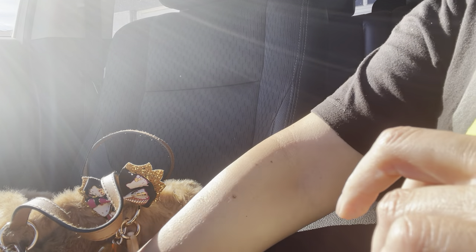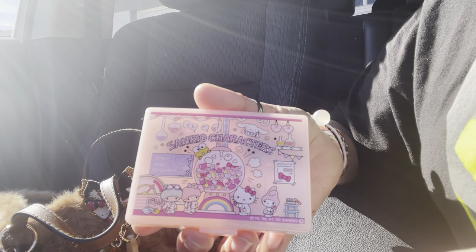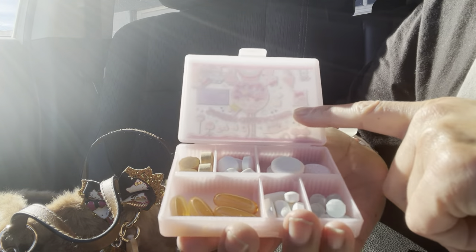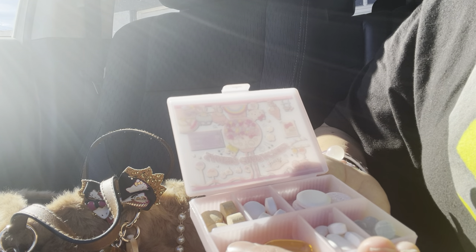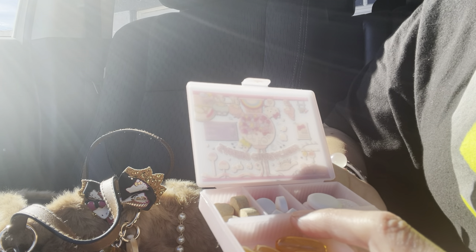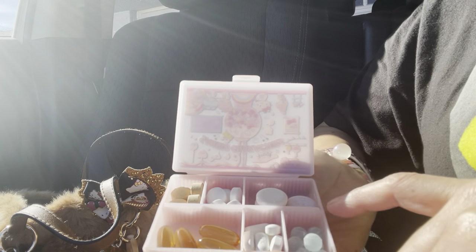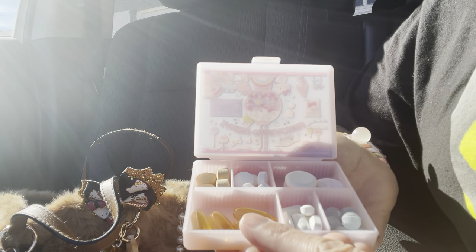I have my pill container — we got this from Daiso a while back. In here I have vitamin C's, Bucky's, Tums, mini Halls, migraine medication, and some fish oil.